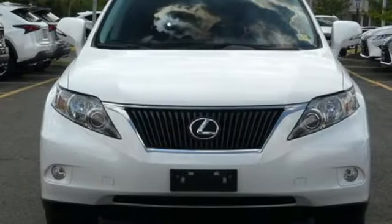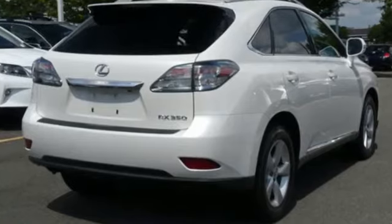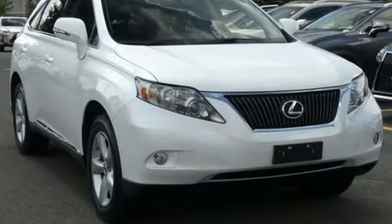Inspired design, relentless innovation, incredible performance — that is the DNA of a Lexus. Someone is going to drive this fantastic vehicle off the lot. It should be you.